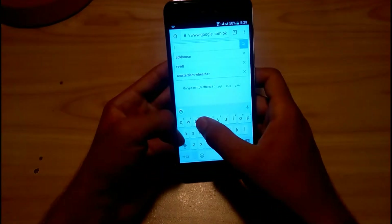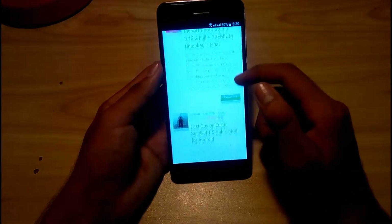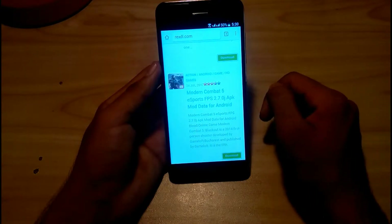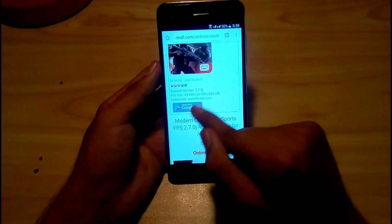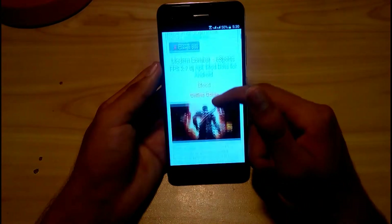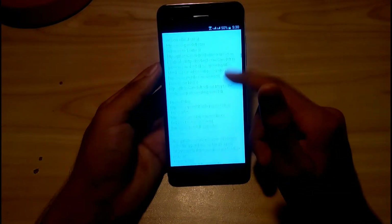The third website in my opinion is RexDL. It also has modification APKs. As you can see, Modern Combat 5 eSports FPS version 2.7.0 — the APK size is 36 MB and data size is 804 MB. You can download both APK and data, which makes it easier to install the game with no issues, because it is recommended to download the data along with the APK.